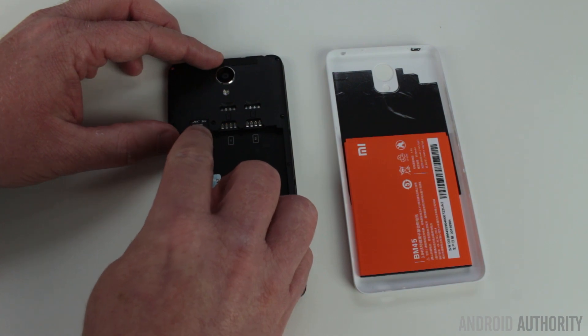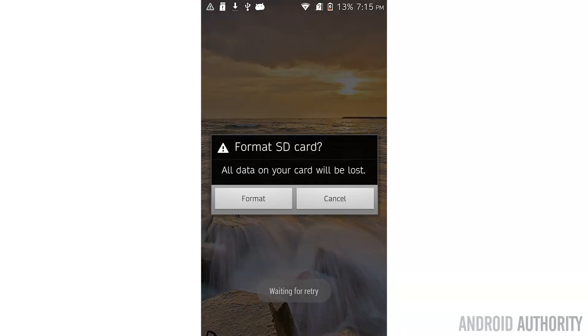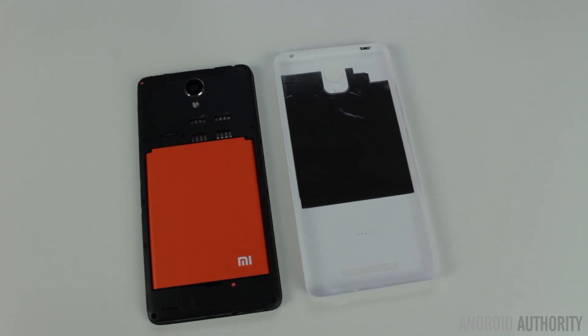This exFAT formatted 128GB microSD card did not work on the Xiaomi Redmi Note 2, the ZTE Star 2, or the Elephone P6000. What actually happened is when I put it in those phones, the phone just didn't even recognize there was an SD card there. However, on the Redmi Note 2 it did ask 'do you want to format this card?' because it didn't recognize the exFAT format. When I reformatted it, it reformatted it as FAT32. And then it worked. And when I took that FAT32 formatted microSD card and put it into the ZTE Star 2 and the Elephone P6000, it worked then as well.